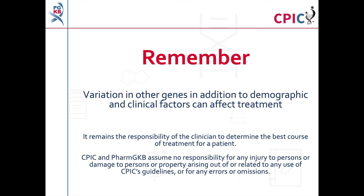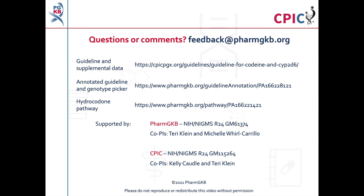Remember that variation in other genes, in addition to demographic and clinical factors including concomitant medications, can affect treatment. It remains the responsibility of the clinician to determine the best course of treatment for a patient. CPIC and PharmGKB assume no responsibility for any injury to persons or damage to property arising out of or related to any use of CPIC's guideline or for any errors or omissions. The guideline itself and supplementary information are freely available at the PharmGKB and CPIC websites; relevant pages can be accessed using the links in the description below this video.